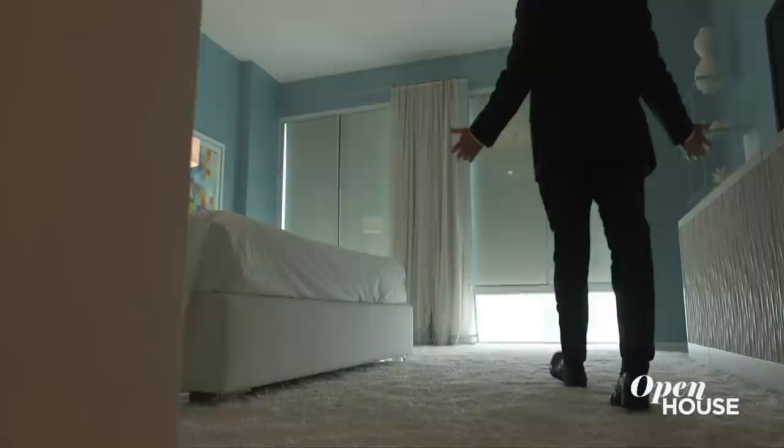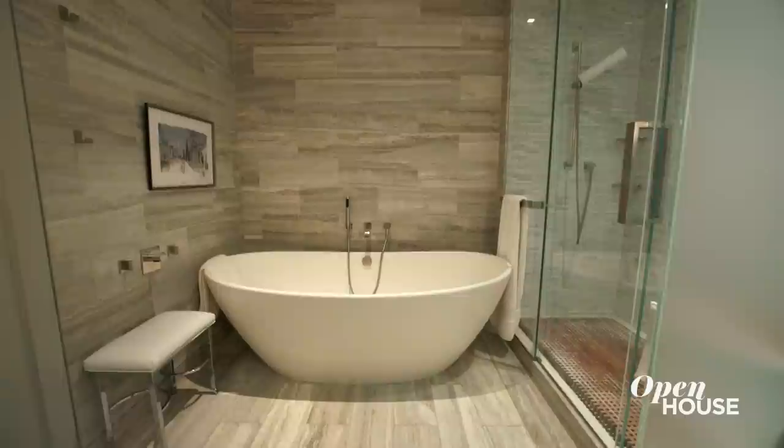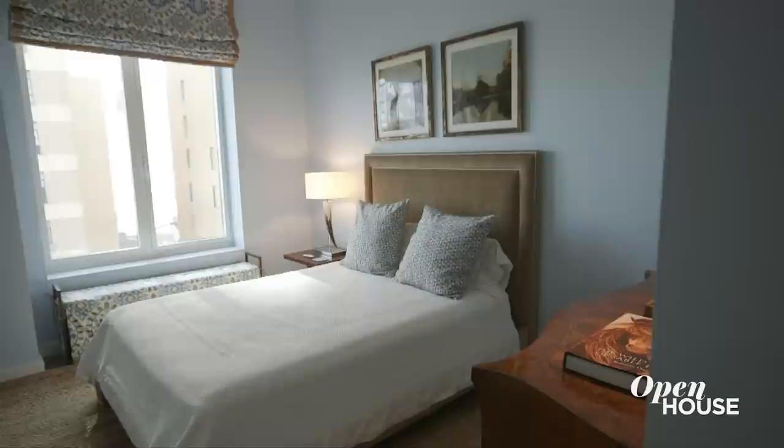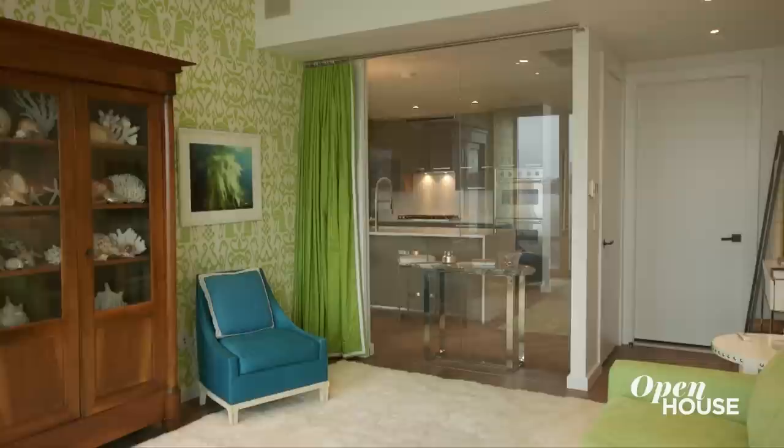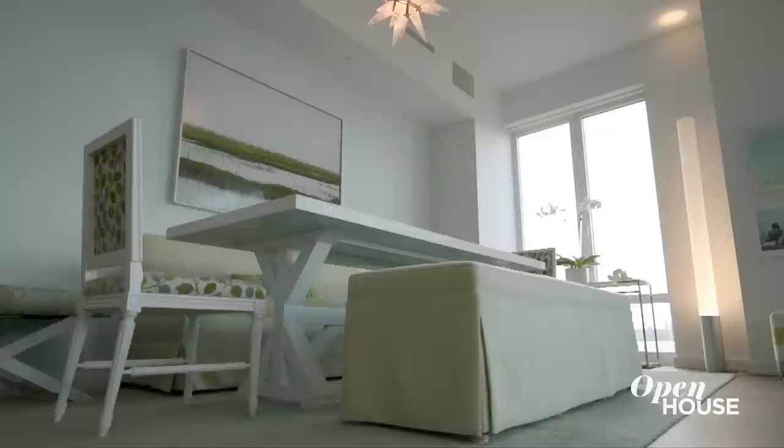This is the master suite. It's king size — king size bed, king size windows, king size river view, an amazing walk-in closet, a bonus closet, and a five-piece bath. We also have two other generous bedroom suites — they're big, they have great closets, ensuite baths, and great views. One has a glass wall so you can bring that river view right into the rest of the home.